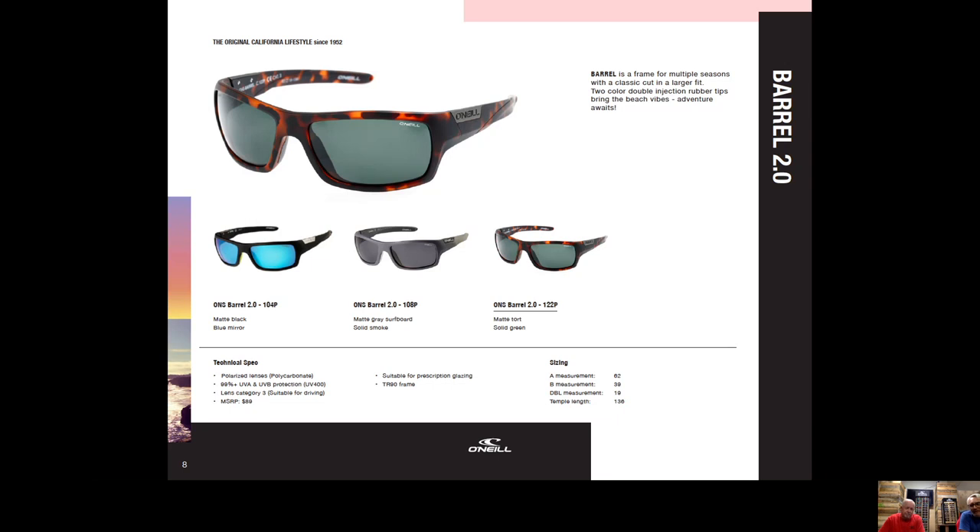Across the line for 2021, if a style is a carryover from 2020, you may see fewer colors. Because there's so much newness in 2021, for carryover styles we've focused on keeping only the best-selling colors — so you can rest assured that what's in there is the top performer.